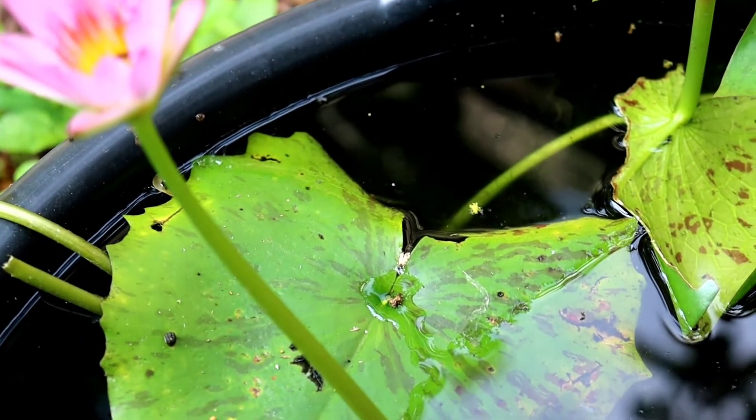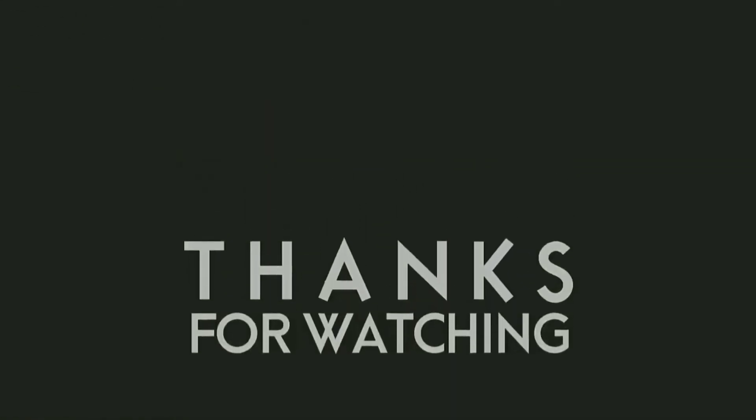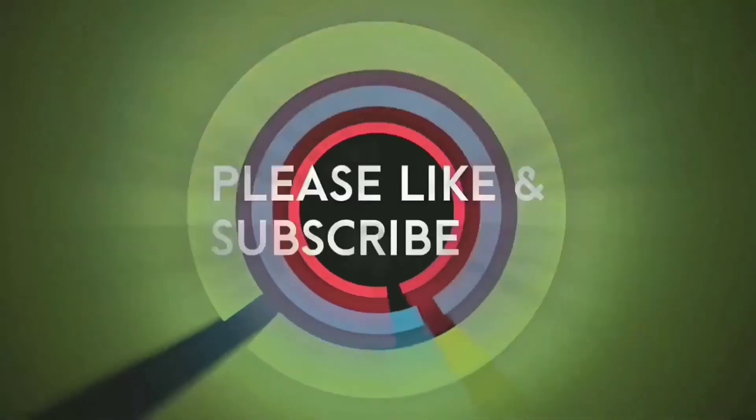You can share it. See you later. We'll see you next time.